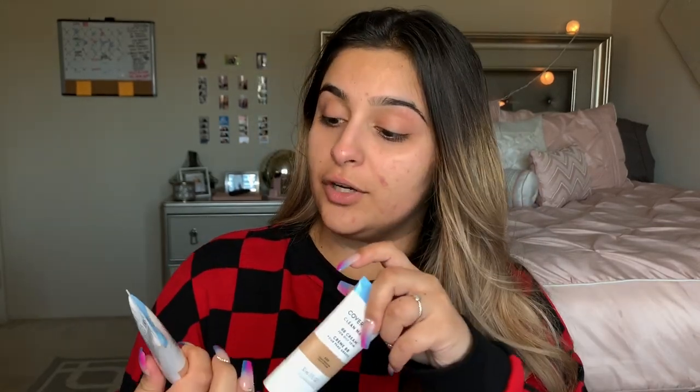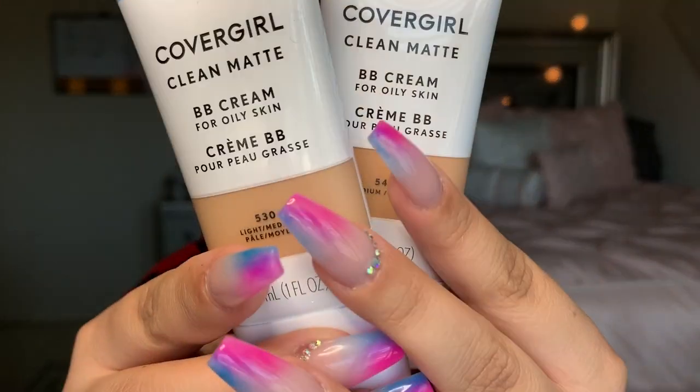This is Lila from the future — please ignore that obnoxious fan in the background, I forgot to turn it off before I started filming, so I apologize. I bought this Covergirl Clean Matte BB Cream — it's for oily skin, so that's me. I bought two shades: I bought 530 Light Medium and I bought 540 Medium. I figured I would try these — I feel like I'm probably more medium since I am self-tanned. Let's put the cat ears on and let's get started.